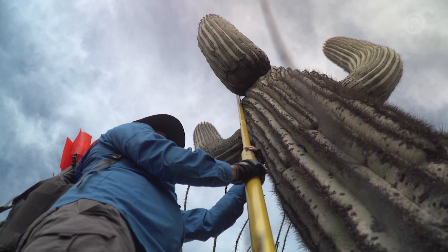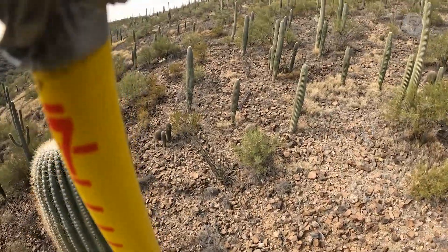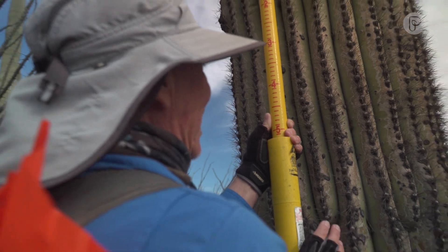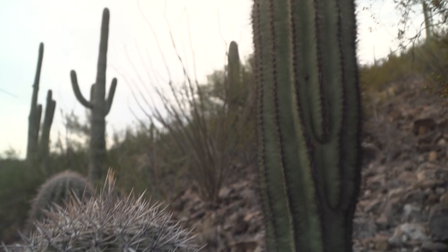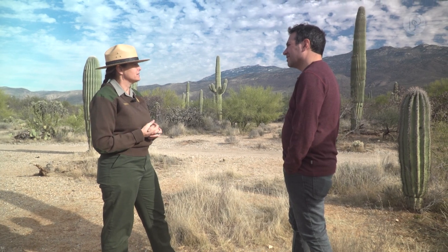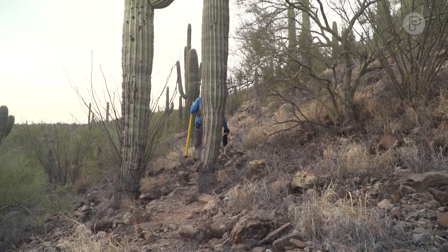And measuring these armed and dangerous plants every ten years — and this is what we're doing for about 4,000 individuals. The last time they counted the cacti, there were 1,300 new babies on this hill. The problem is we're not finding any new ones right now. We don't see as many young ones as we would like to see. This time around, they've found less than 200.